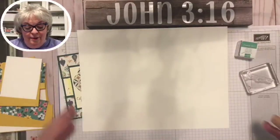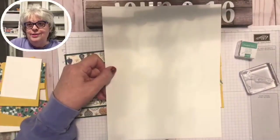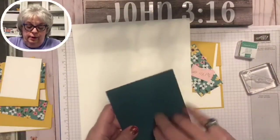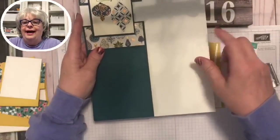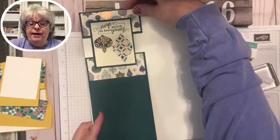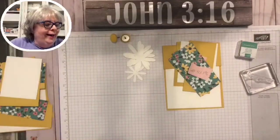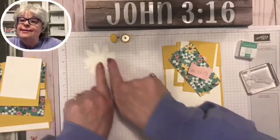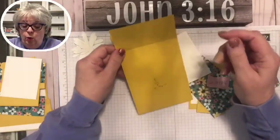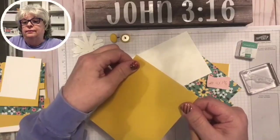Instead of cutting it the standard way, we're going to cut it the other direction. You get a card that opens up differently. Your card stock will be 11 by 4.25 inches — you're going to put the crease in the middle, which is at 5.5 inches, and cut it off at two inches.